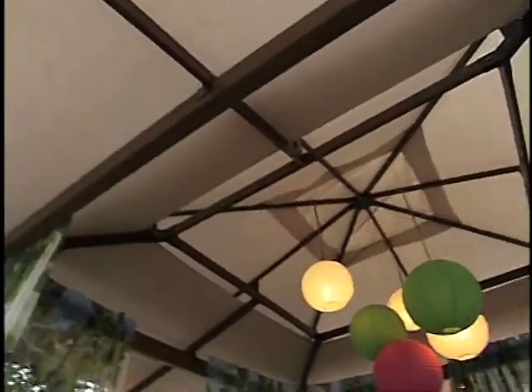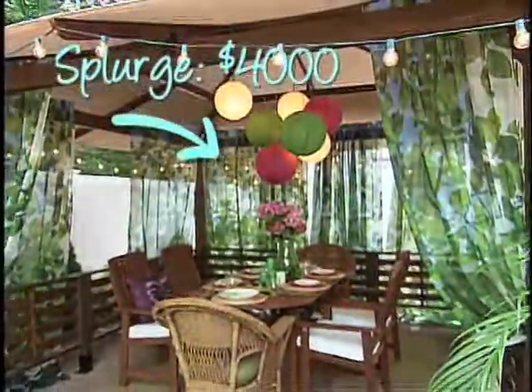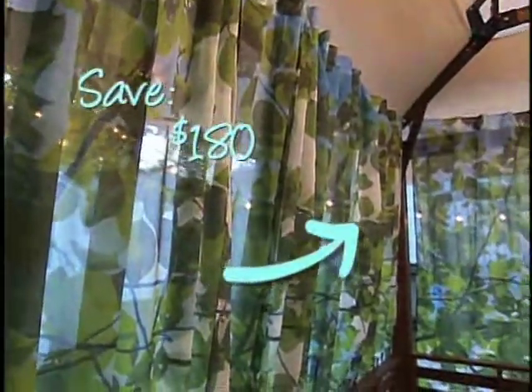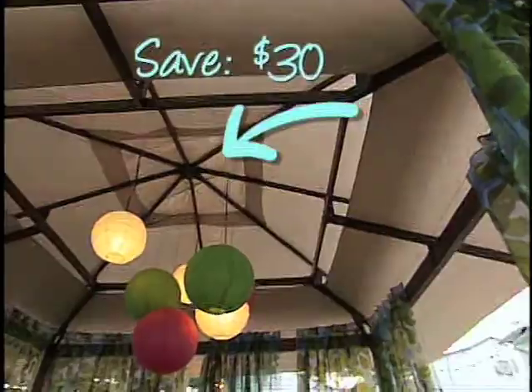The gazebo is our biggest splurge. It costs $4,000 — that's almost half your budget — but it is the focal point of the space. I added this gorgeous drapery because it makes it feel more intimate, along with these beautiful paper lanterns that dress up the space.